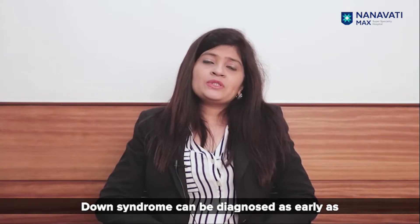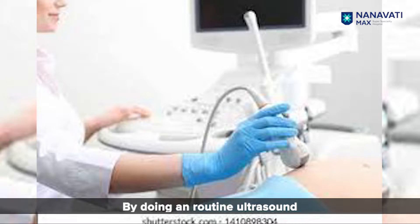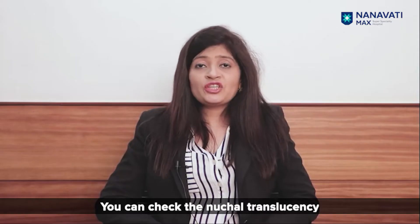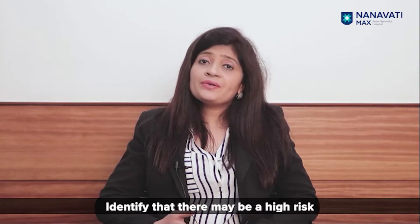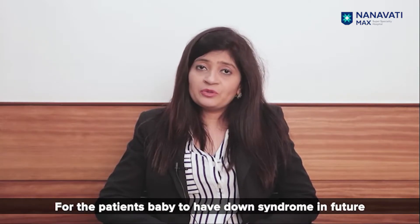Down syndrome can be diagnosed as early as in the first trimester of pregnancy by doing a routine ultrasound or a sonography. You can check the nuchal translucency and identify that there may be a high risk for the patient's baby to have Down syndrome.